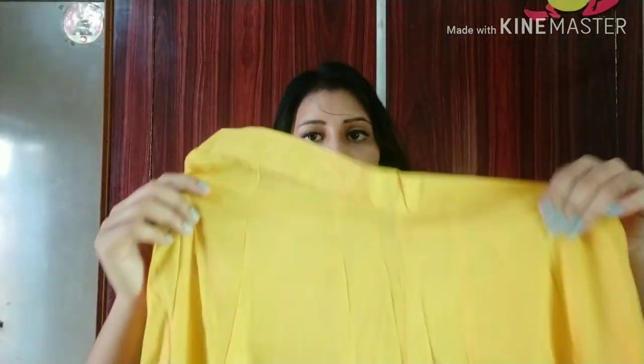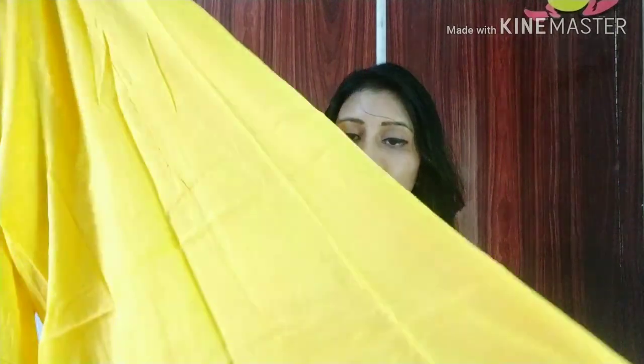The plazo paired with it is a plain simple plazo with full flare — a lot of flare. The plazo material is georgette. Since the Kurta is fully printed, the plazo is kept very simple and it gives a good Indo-Western look. My size is S.